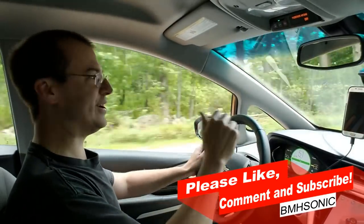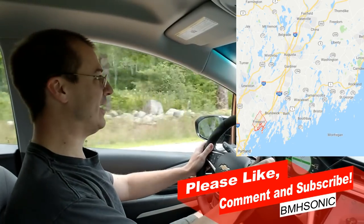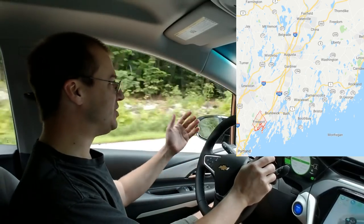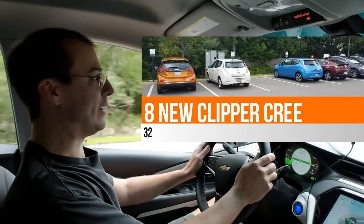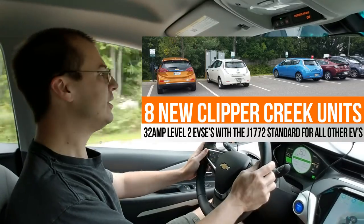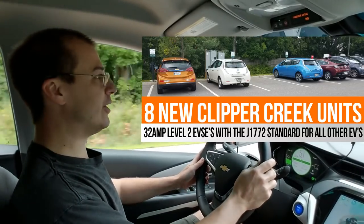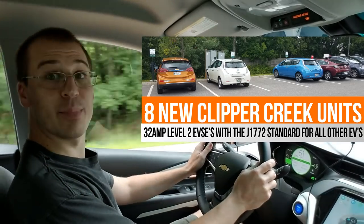Hello YouTube, Bill Hensley here and I'm headed to Freeport. I'm actually headed to L.L. Bean which is in Freeport, Maine, and I'm going there to check out the eight new chargers that have been put in for electric vehicles. L.L. Bean has had eight Tesla superchargers all along, but they've been saying they were going to put in eight more for all other electric cars, and I got word a couple of weeks ago that they are up and running.